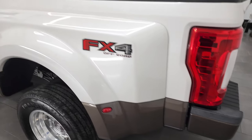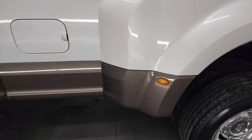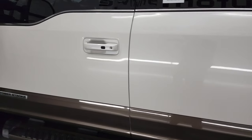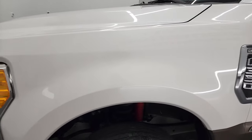Very clean down this side. The dually tub looks really good — I didn't see any major cracks or anything on there. Doors look really good as well, and the front fender is in nice shape too.